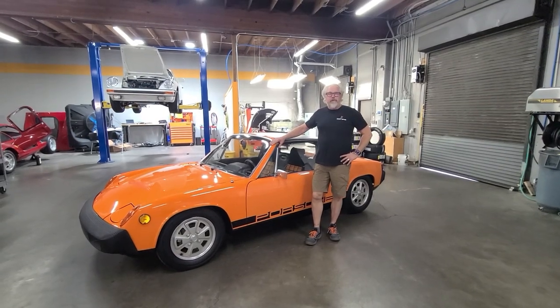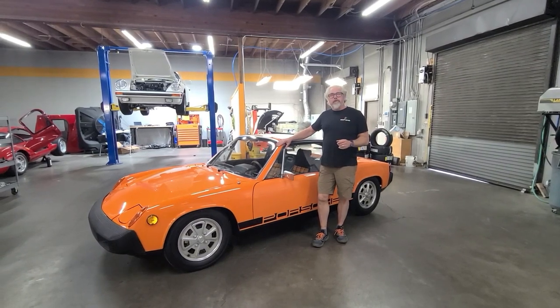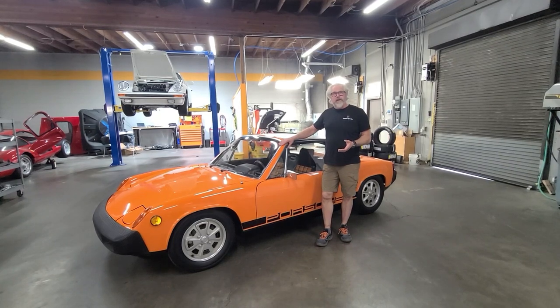Hey, Matt here with 911R, bringing a trailer. Today I want to talk about the '76 2.0 appearance package Nepal Orange 914 we have.